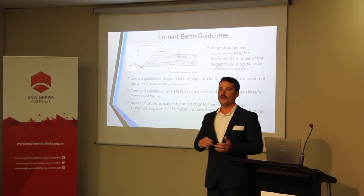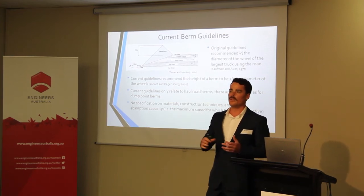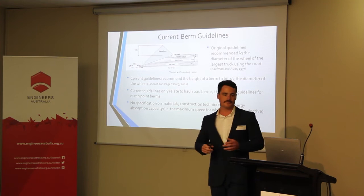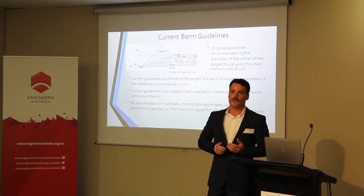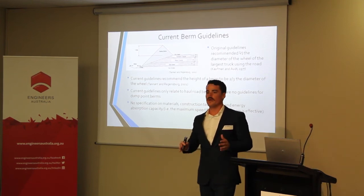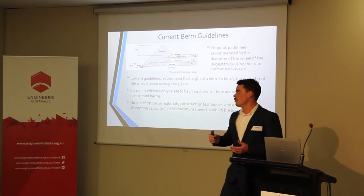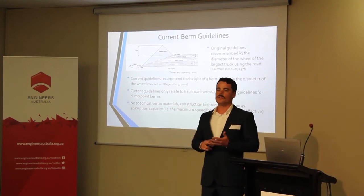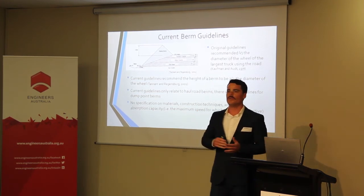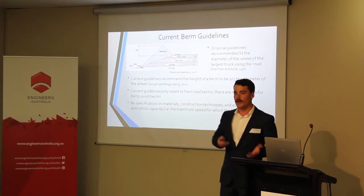From the literature analysis, the current berm design guidelines originally stated that berm height should be half the diameter of the wheel of the largest truck using the road. With haul trucks increasing in size, this has been updated to two-thirds of the wheel diameter, which is the current guideline. Notably, all recommendations in the literature focus only on haul road berms — there was little emphasis on dump point berms, even though accidents occur at those sites. There was also no information on what material the berm should be constructed from, how it should be constructed, whether it should be compacted and rolled or just dumped and shaped, and what the energy absorption capacity of a constructed berm actually is.